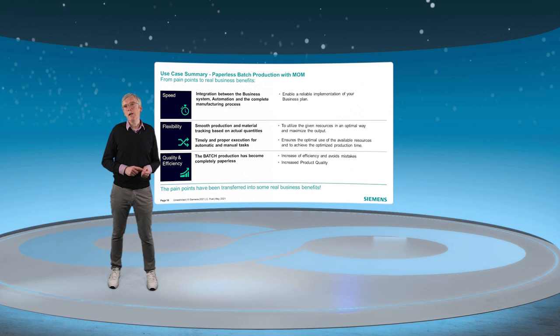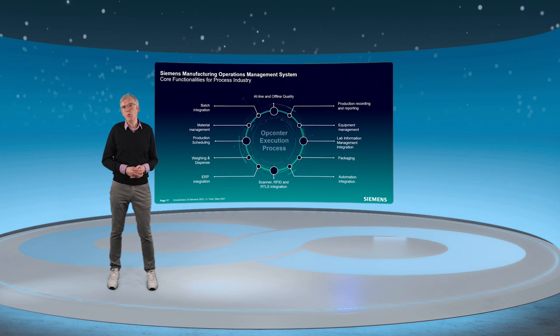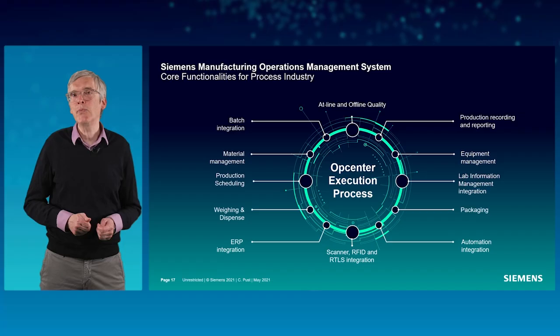Opcenter is the family name of the Siemens MOM portfolio for smarter manufacturing. OPCenter Execution Process provides the dedicated functionalities and modules required in process industry and for the chemical market, many of which we have demonstrated in the use case. The open system architecture allows connecting and interfacing to other modules or applications, either from Siemens or third parties.